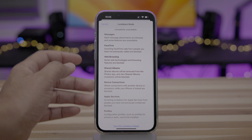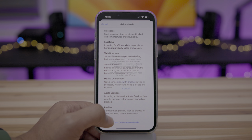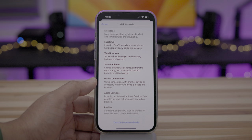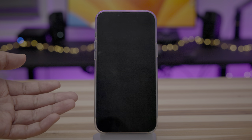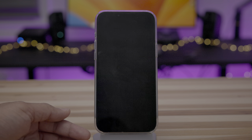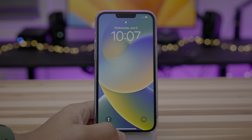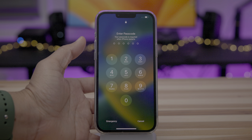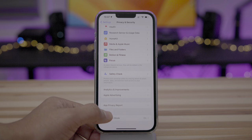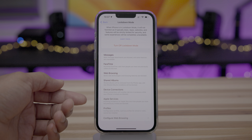Some of the limitations include: in Messages, attachments are blocked for the most part except for images; incoming FaceTime calls from people you don't know are going to be blocked. To turn this on, just tap turn on Lockdown Mode and it's going to restart your iPhone. Once it comes back up, go ahead and unlock your phone. To verify, go back to Settings, Privacy and Security — Lockdown Mode is now on, and you can see all the various details on what this entails.